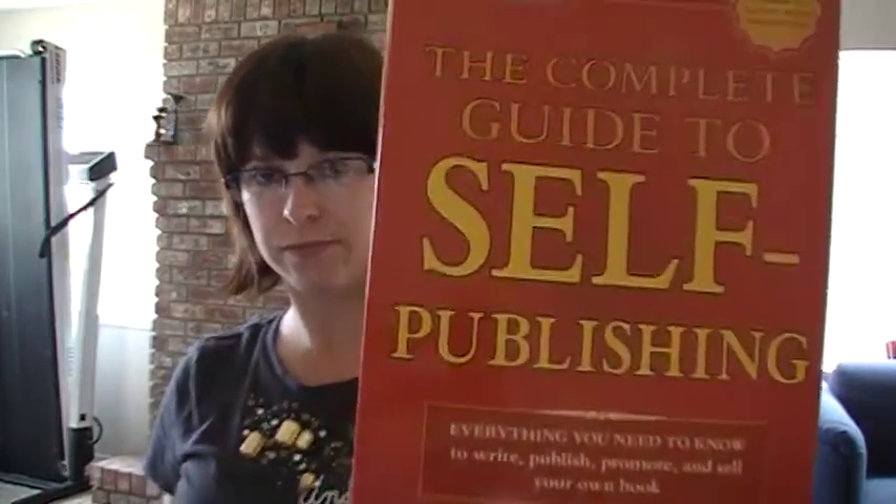Hello, my name is Stephanie Carroll and I'm the author of White Room. Today I'm going to be doing a book review of the Complete Guide to Self-Publishing. It is by Marilyn Ross and Sue Collier. I'm reviewing the fifth edition and it's obviously a book about self-publishing.